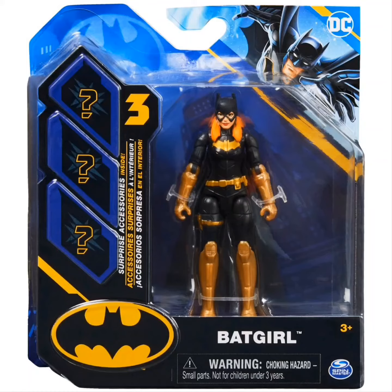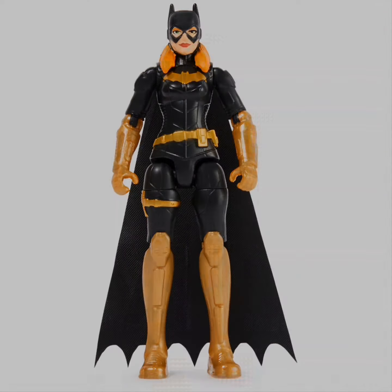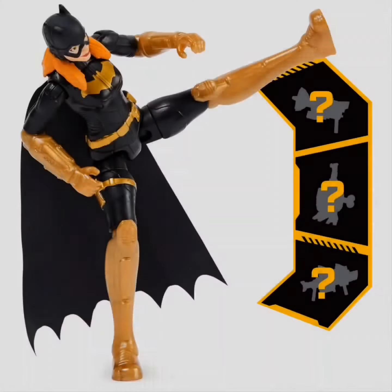Next up we have Batgirl, and this is the black and gold — black and yellow. Now a lot of people didn't really like the Battech purple and yellow one, but I was happy to have it. Super cool figure. So I'm really excited to look for this black and gold one.